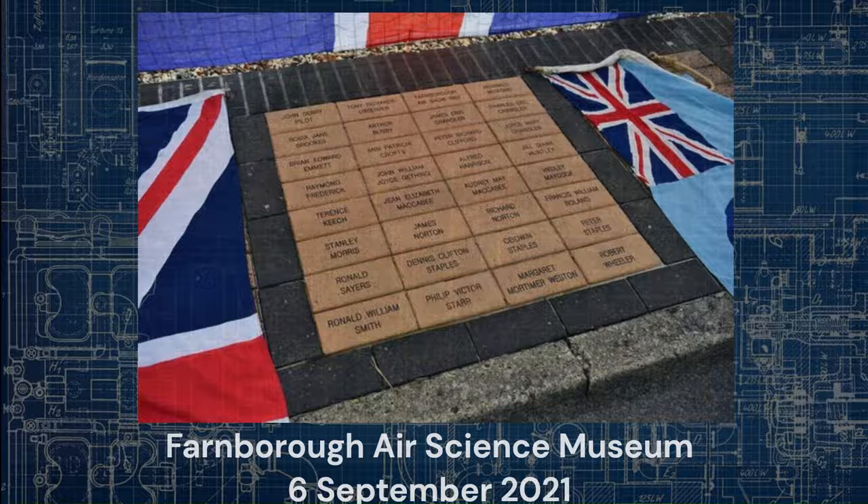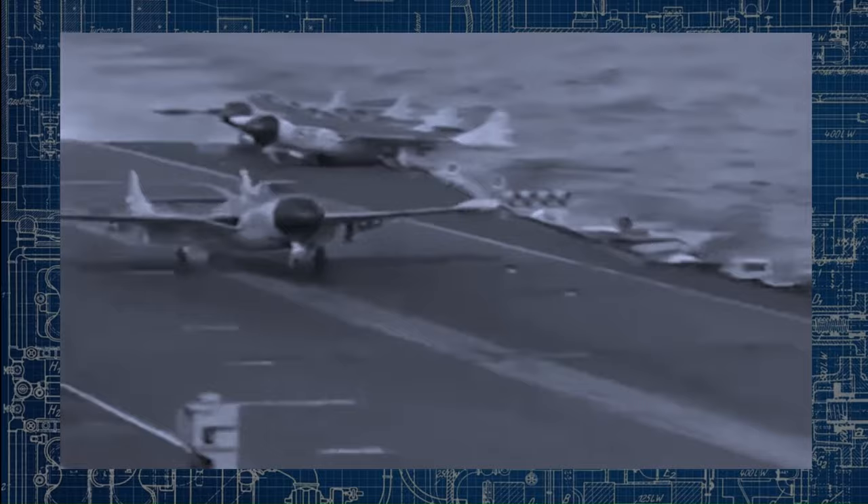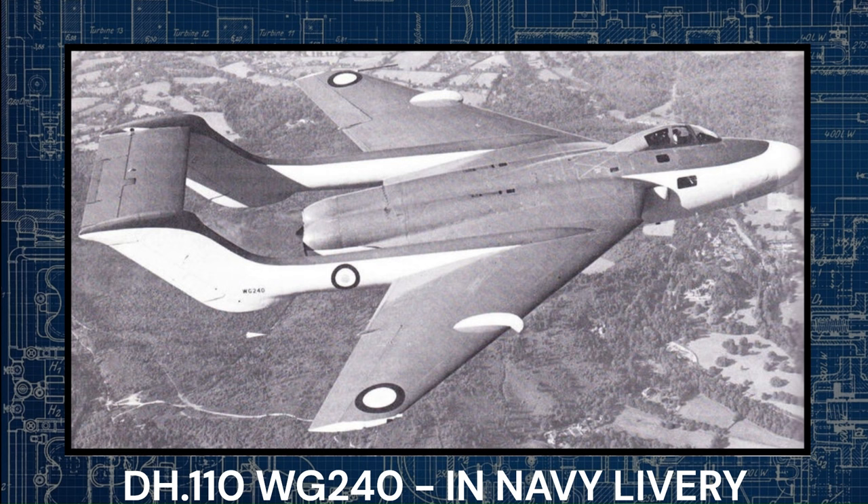Following the loss of the initial prototype, the DH110 was grounded as investigators established the cause of the crash. This led to de Havilland modifying WG240, the second prototype, by reinforcing the outboard wings, adding a second skin to the leading edges, and introducing an all-moving tailplane. WG240 didn't resume flight testing until the spring of 1953. A lucky break came for the aircraft when the DH116 project — essentially a swept-wing Sea Venom — was cancelled. De Havilland offered the Navy a thoroughly updated and fully navalized version of the DH110, which was WG240 with the more powerful Avon engines.